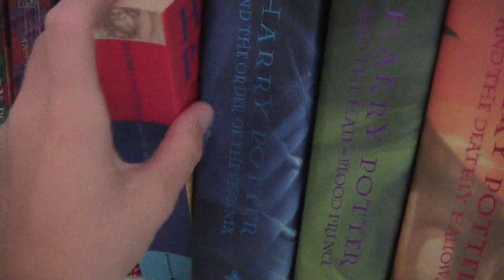My Harry Potter collection is a little bit bigger, just because I have some extras. I don't just have the seven. I have, of course, Harry Potter and the Sorcerer's Stone, Harry Potter and the Chamber of Secrets, Harry Potter and the Prisoner of Azkaban, Harry Potter and the Goblet of Fire, and then I have the UK kids' edition of Harry Potter and the Goblet of Fire, with this cover.